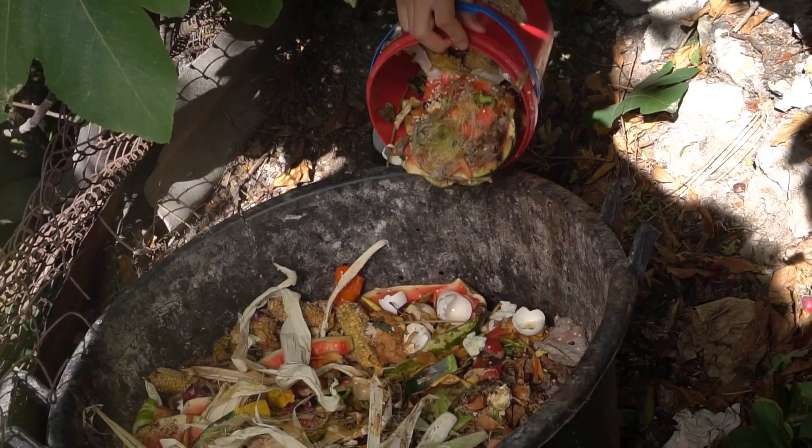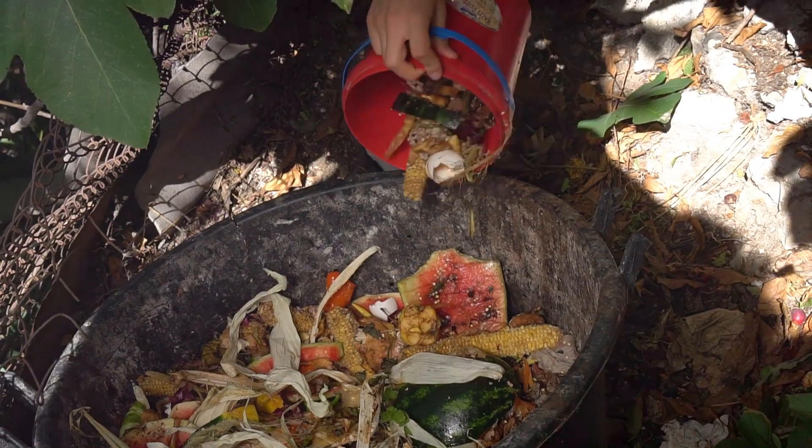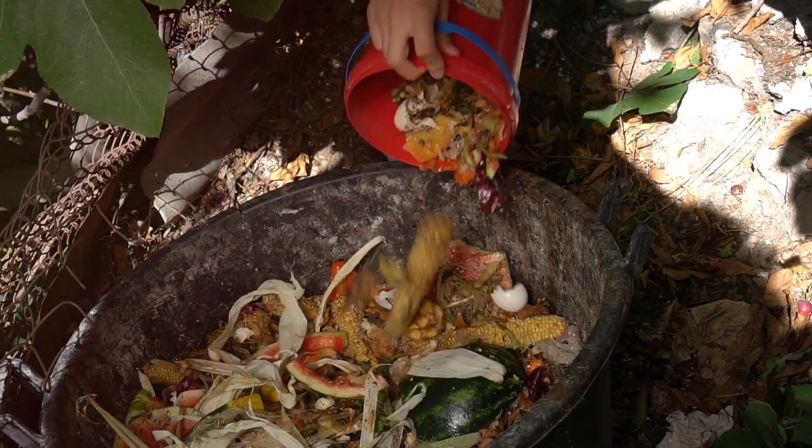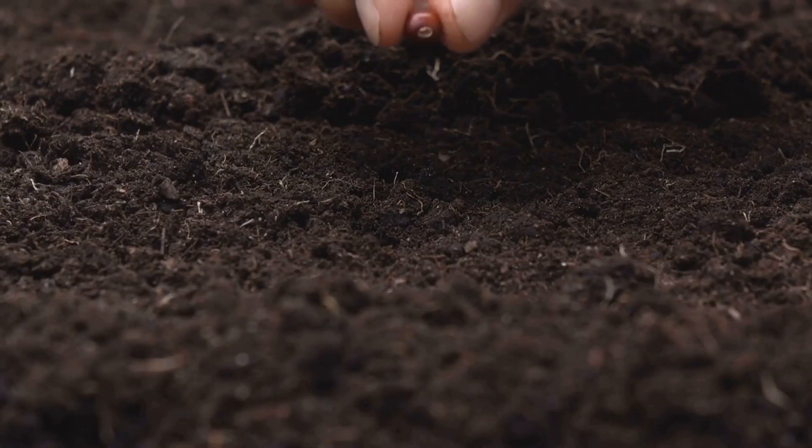By composting, you're actively reducing the amount of waste that ends up in our landfills, contributing to a healthier, more sustainable environment. It's a simple, yet powerful act of stewardship, one that underlines our connection to the earth and the cycle of life.